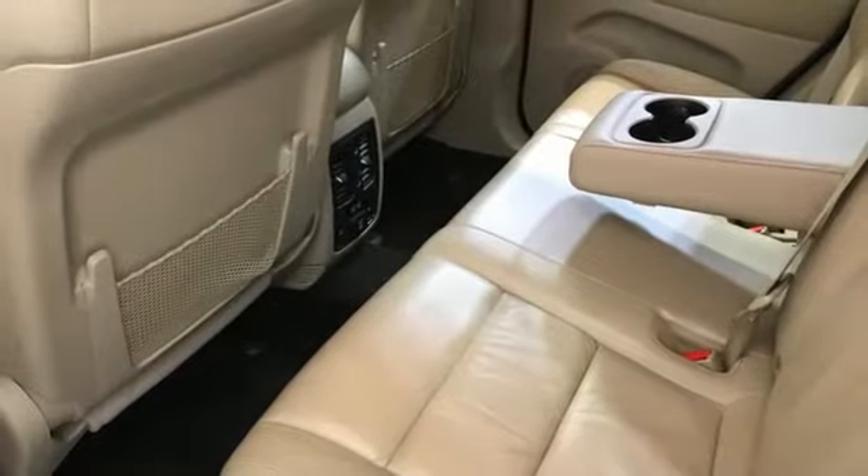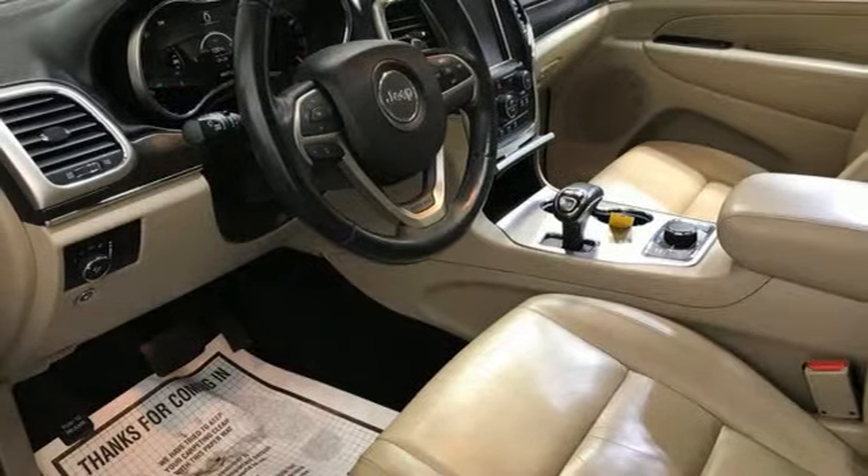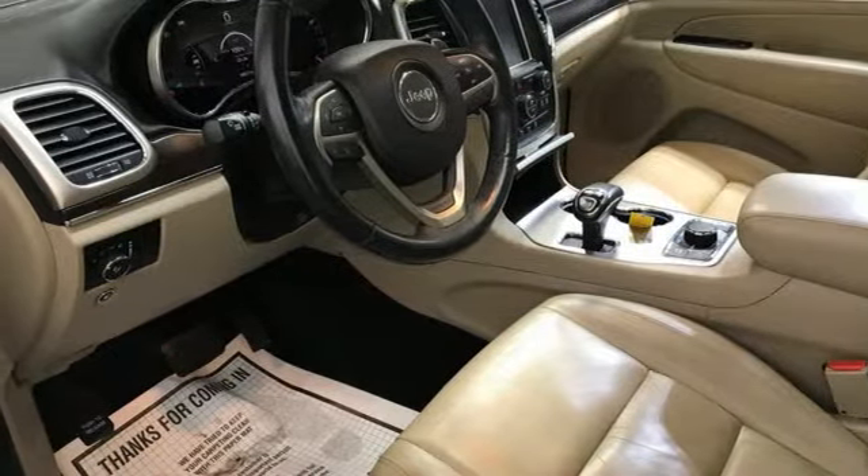Streaming audio. Express open and close sliding and tilting sunroof. Memory exterior door mirror settings. And V6 engine.